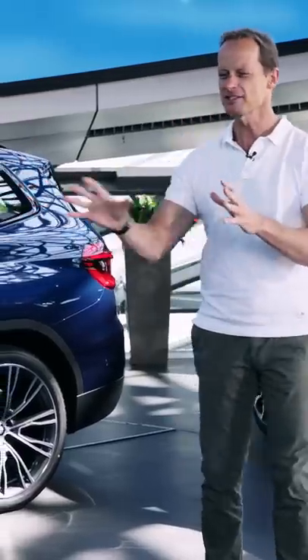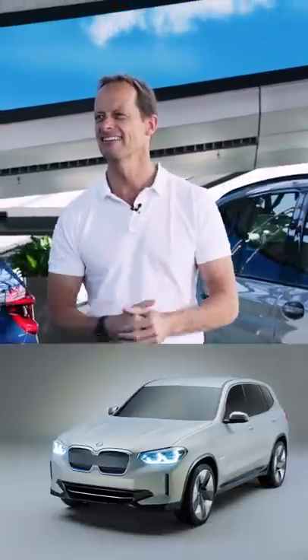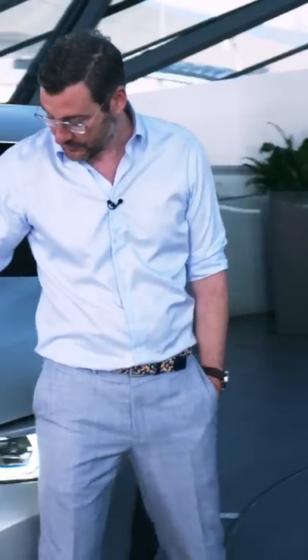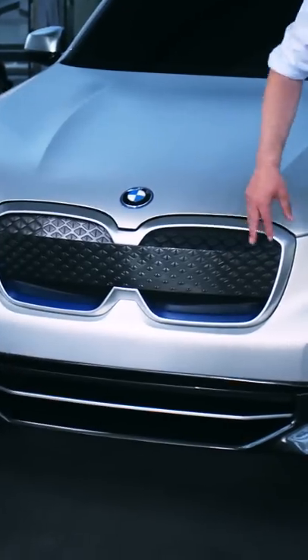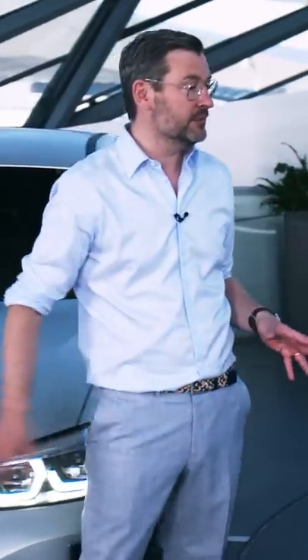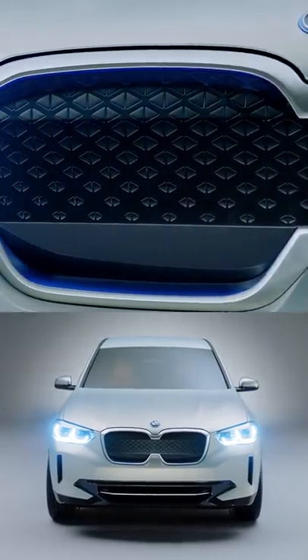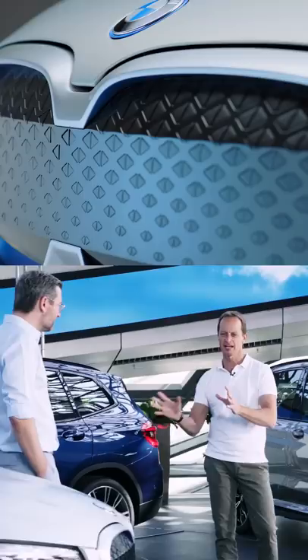Is the car coming like this or is it just a concept vehicle again? It is a pre-communication and it will come like this. Just the kidney will look a little bit different — we will have a clear double kidney. This was an exercise to show how sensors could be integrated.